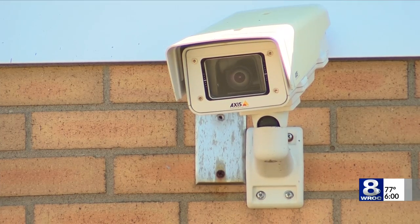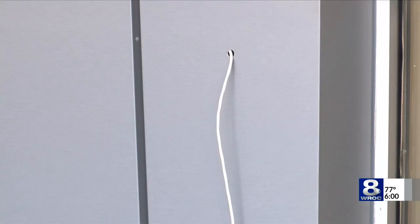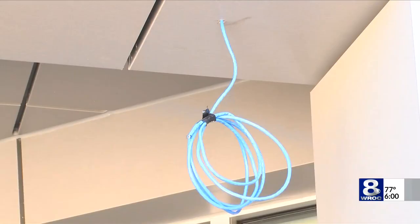Daily says although the Gates-Chili School District hasn't had any security problems, school officials did feel it was necessary to build a more secure entrance. When schools were previously built, they were more of an open concept, and we know over the last years that districts have had to make more secure areas.